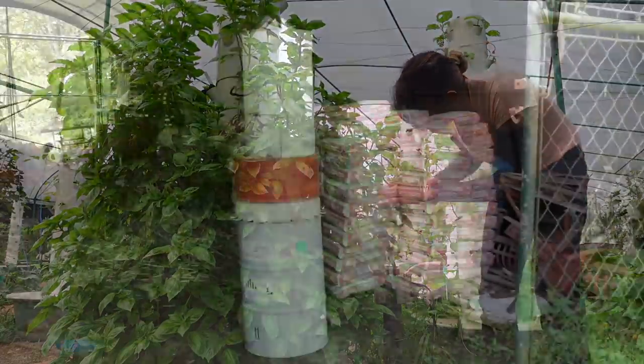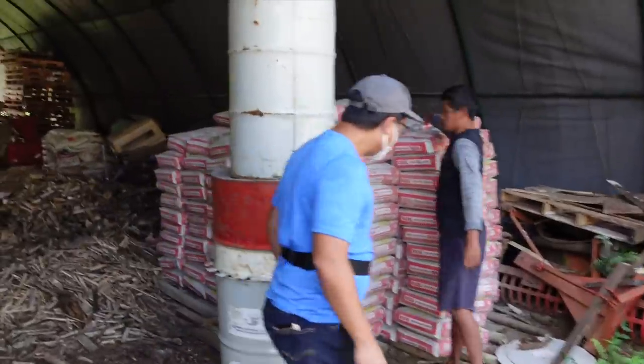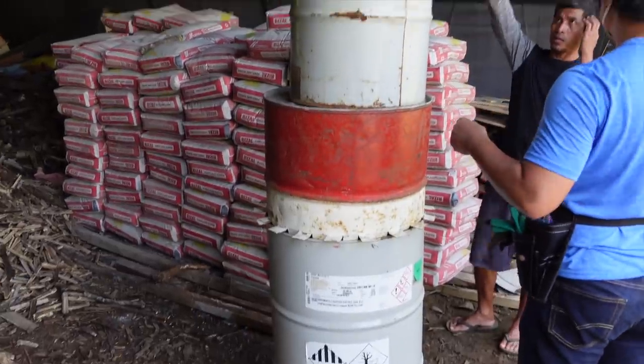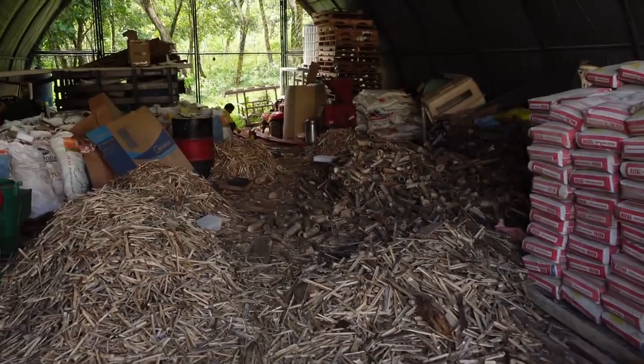We're doing some updates. This is a biochar reactor that we're making — we're basically making a chimney so that we can burn these things and make them into charcoal. Today we're going to be doing some farm updates and showing you the things that have changed since last year.